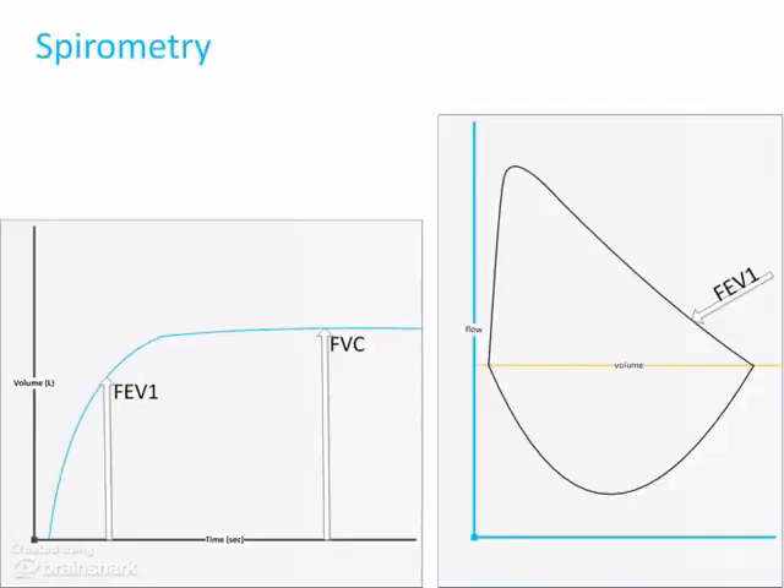The key test when evaluating somebody with asthma or COPD is spirometry — a way to indirectly measure how fast air is coming out of the lungs. The classic test is the forced vital capacity (FVC), where you take a deep breath in and blow it out as hard and fast as you can for at least six seconds. On this graph, we have the volume blown out over time. What we're interested in, besides the FVC, is how much you blow out in the first second — the forced expiratory volume in one second, or FEV1. We can also look at what percentage of the vital capacity you blow out in the first second, the FEV1/FVC ratio.